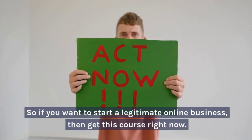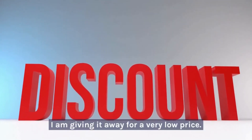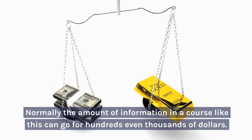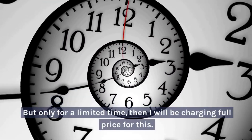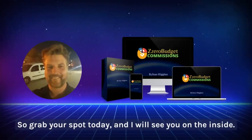So if you want to start a legitimate online business, then get this course right now. I'm giving it away for a very low price. Normally the amount of information in a course like this can go for hundreds, even thousands of dollars. I'm giving all of this away for less than a pizza, but only for a limited time — then I will be charging full price. So grab your spot today and I will see you on the inside.